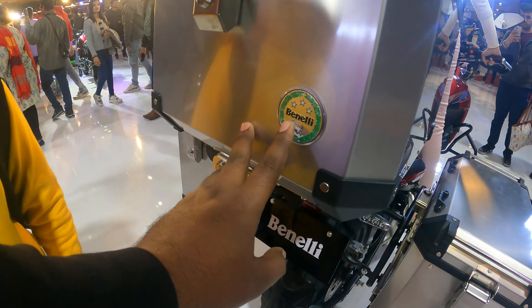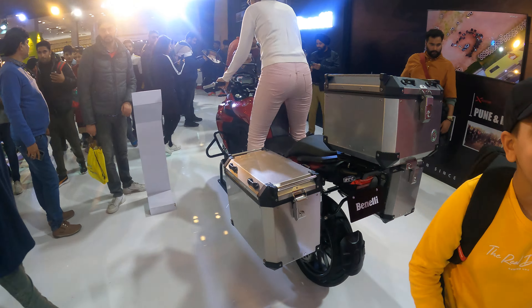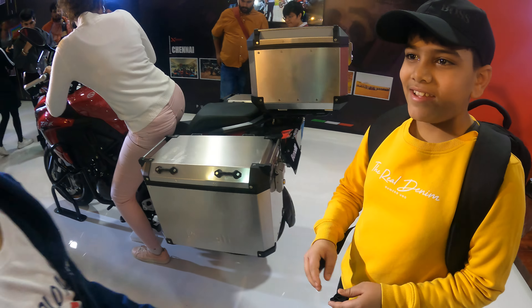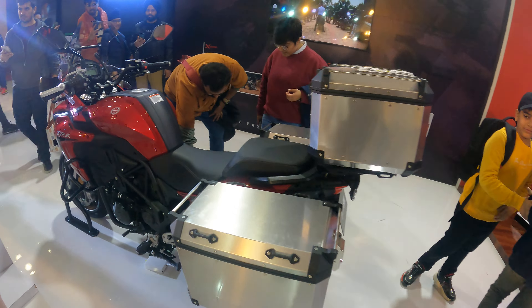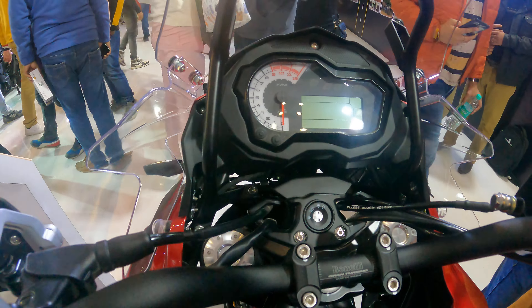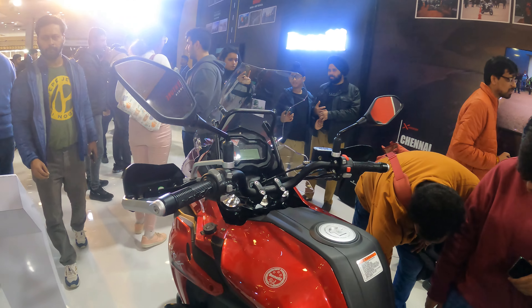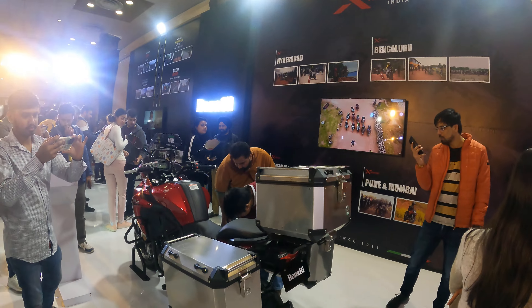Here you will get a dressing here. It's a pannier, on the base.